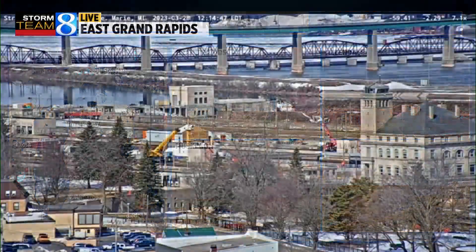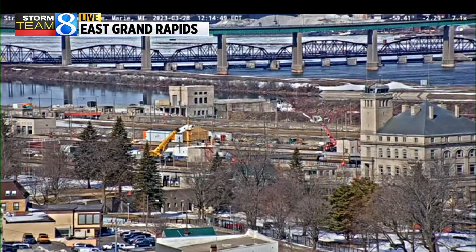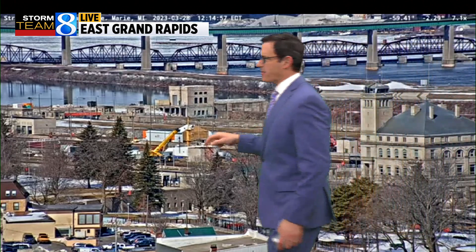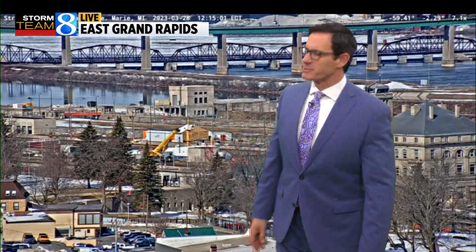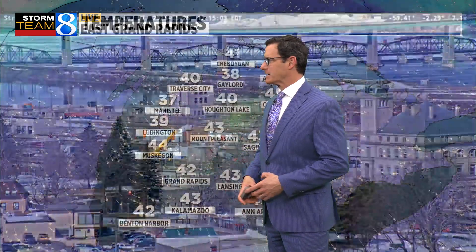It's going to look different at this time tomorrow. Likely a narrow band of some snow moving through. That's not East Grand Rapids — that's actually Sault Ste. Marie. I wanted to show you this, just forgot to change the banner there. Shipping lanes are open. That's actually a freighter in the Soo Canal right now and the Soo Locks. You can hardly see it because it's right now being lifted up.